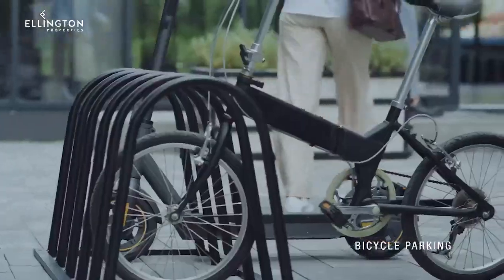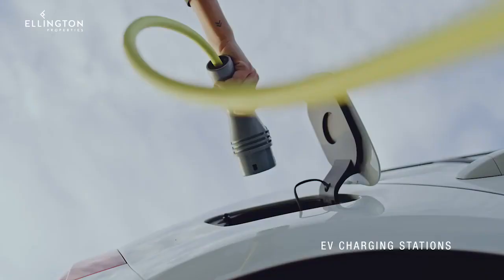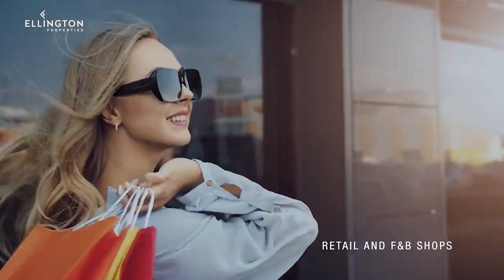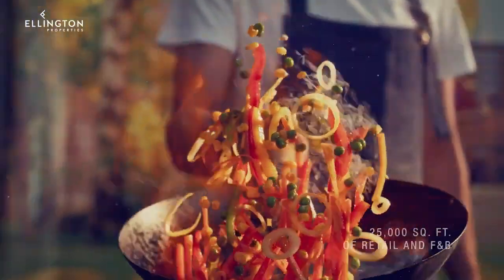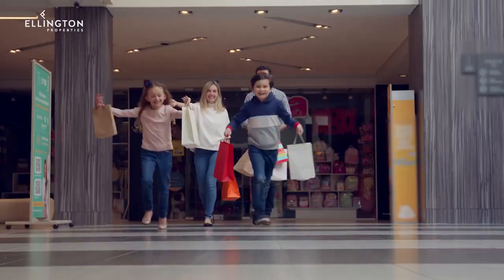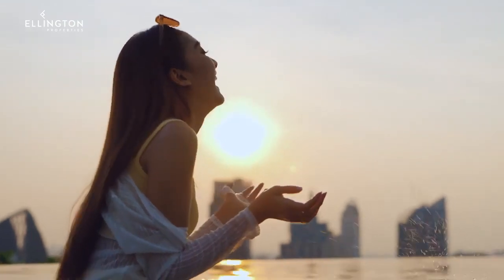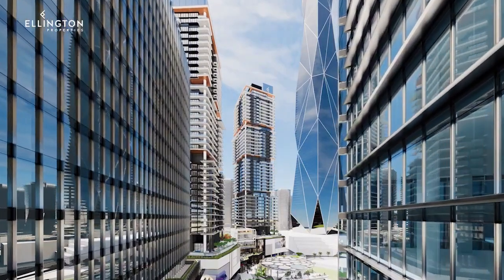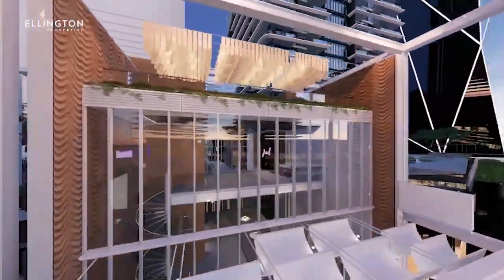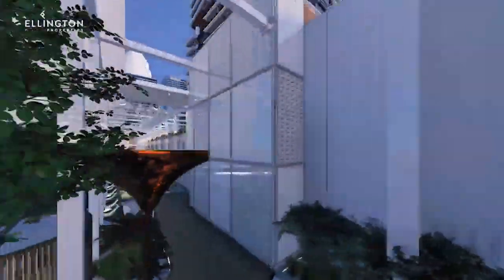Embrace a greener way of life, reflecting a commitment to sustainability. Shop in style and savour exquisite flavours, all within the heart of Mercer House. It's not just a residence; it's a lifestyle that caters to every desire. Mercer House, where every corner echoes with the heartbeat of the thriving community.